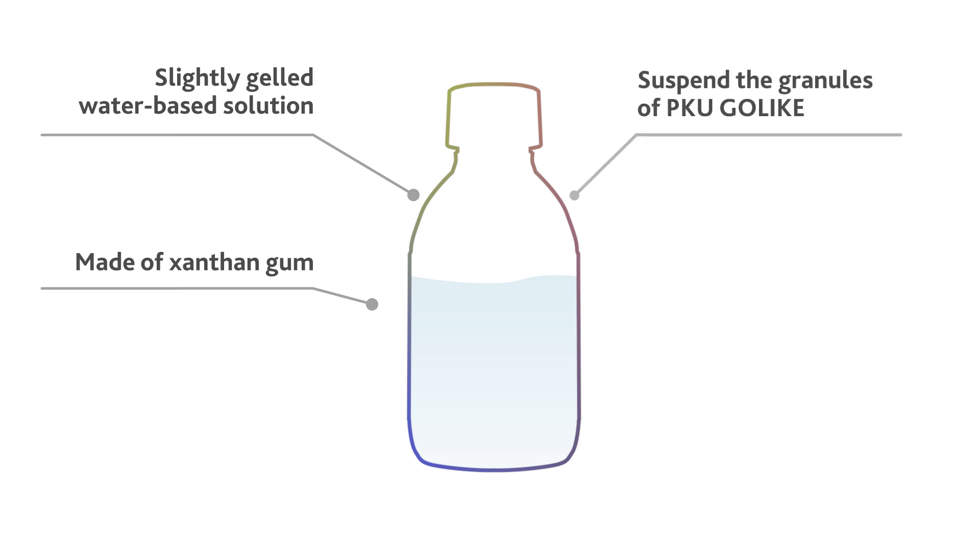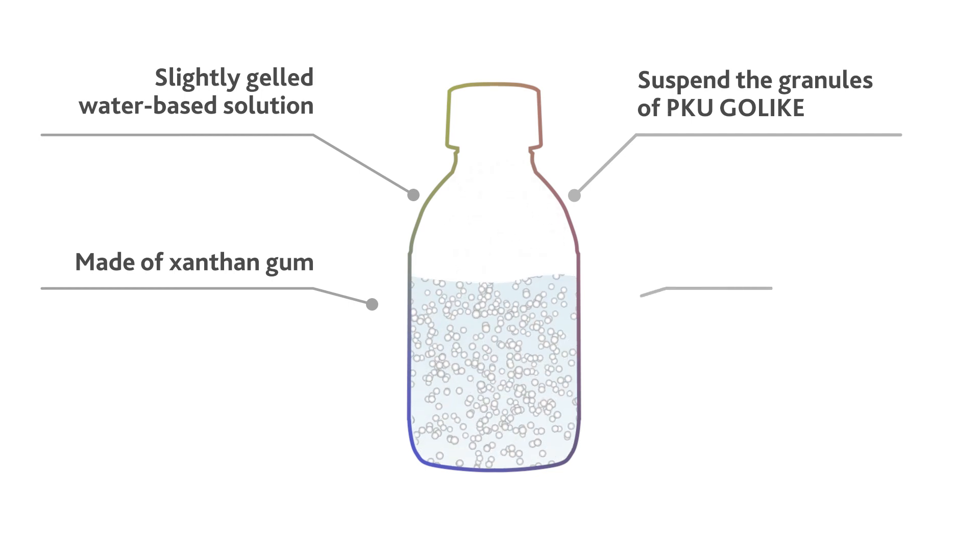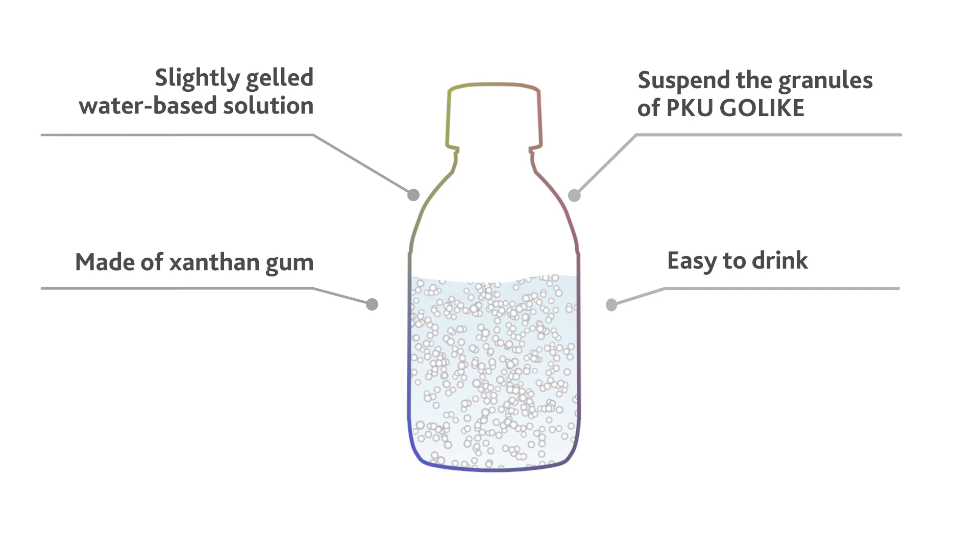Go-Like Shake & Drink suspends the granules in the bottle and allows a perfect combination with the water gelled solution, to make the moment of taking PKU Go-Like as easy as drinking a glass of water.